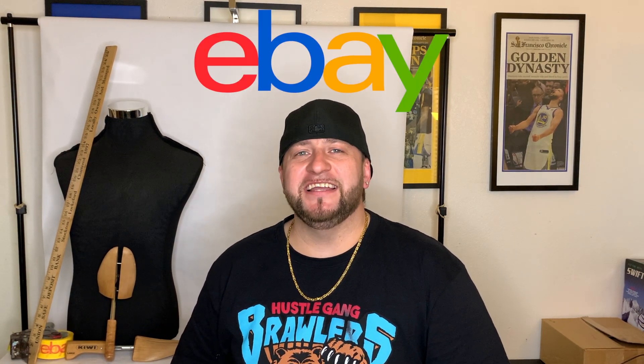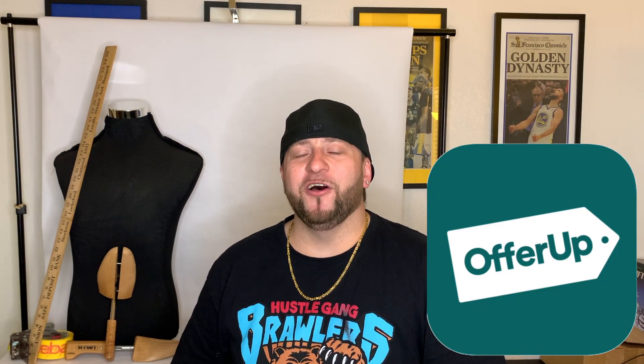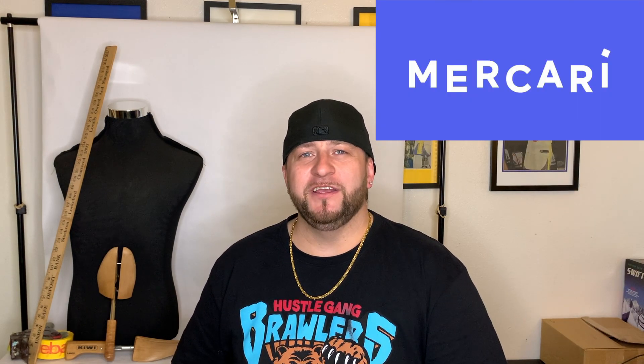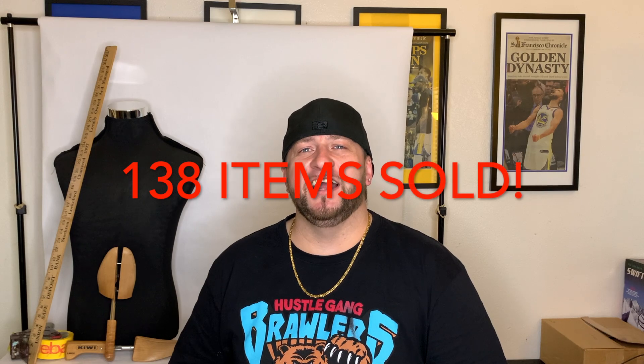This 90-day challenge was really big for me. In the beginning I was listing items but rarely getting sales. As the weeks went on and more items were listed, I went from selling one item a day to two, three, even four — which gave me more motivation to keep listing. During the challenge I sold 119 items on eBay, 10 on OfferUp, 7 on Facebook, and 2 on Mercari — a grand total of 138 items sold.